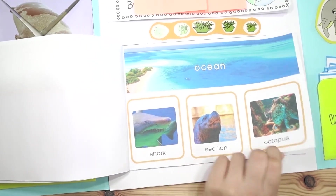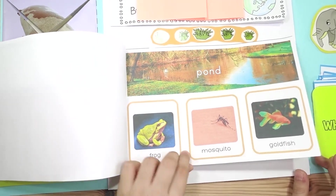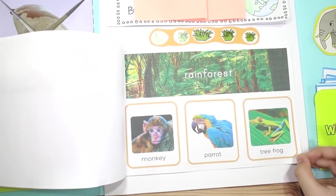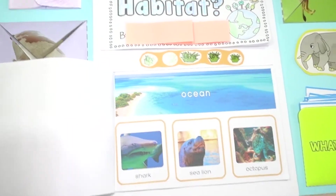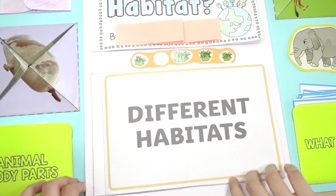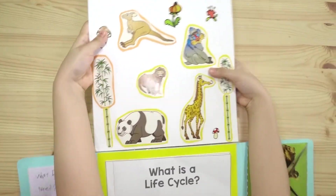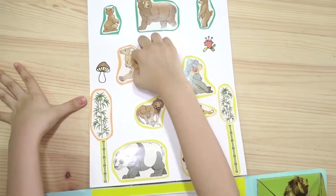I think it looks scary. And here, I put stickers there.